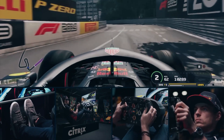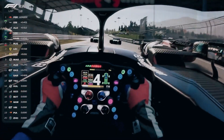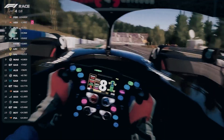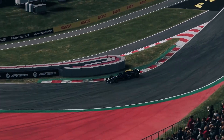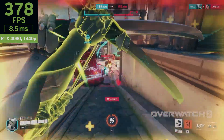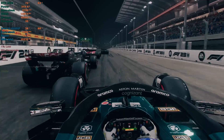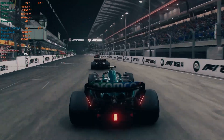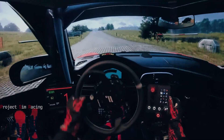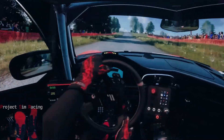In sim racing, the RTX 4090 takes VR implementation to a whole new level, building on the stunning immersion already achieved with the RTX 3090. But with the 4090, you can maintain stable frame rates regardless of conditions and the number of cars on the track, delivering over 70 fps at high max settings. It really is a true game changer for virtual racing enthusiasts.